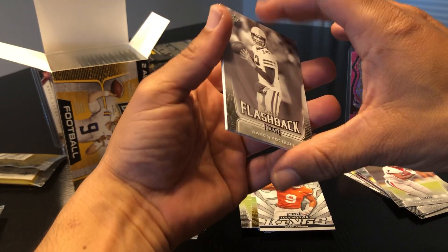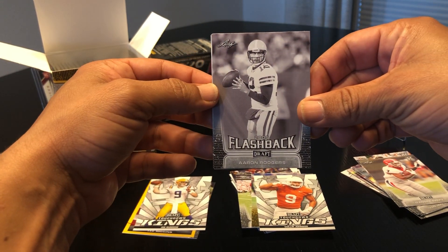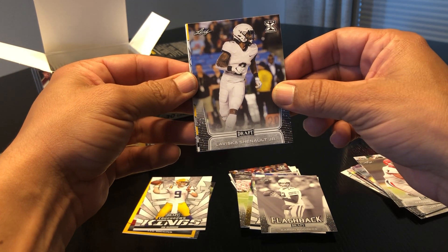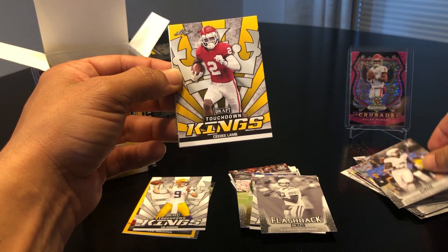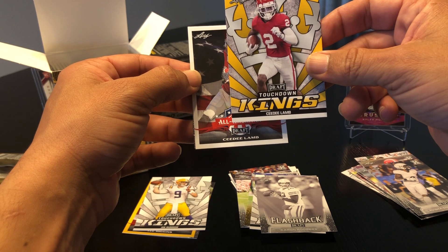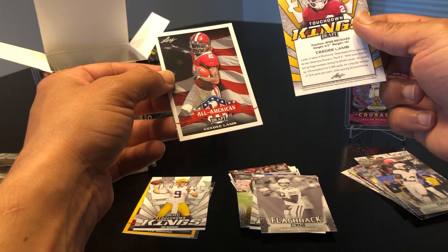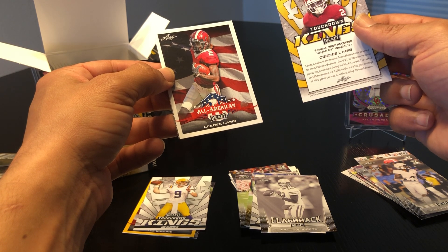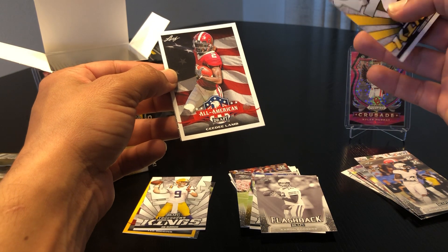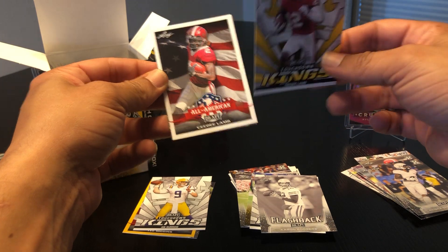Not too bad so far. Oh look at that — a flashback of Aaron Rodgers, that's interesting. LaViska Shenault again. Touchdown Kings, now with all yellow in the background. C.D. Lamb — I don't know if it's a short print of some kind, but he scored 32 touchdowns. Back to back: C.D. Lamb Touchdown Kings and then All-American. Okay.